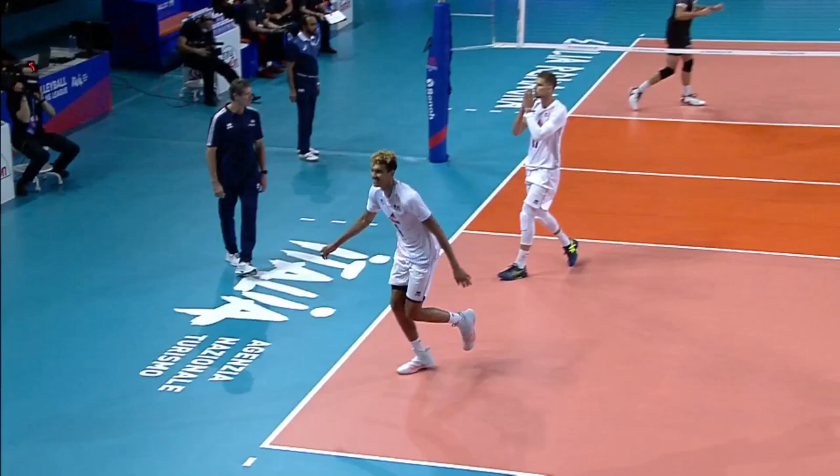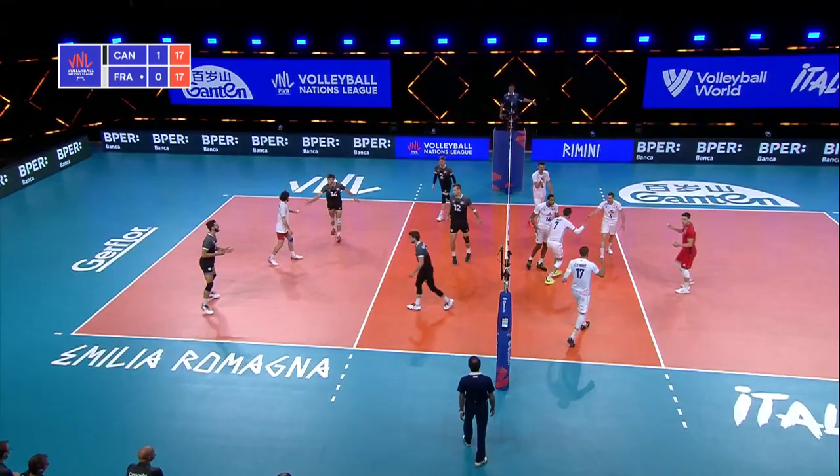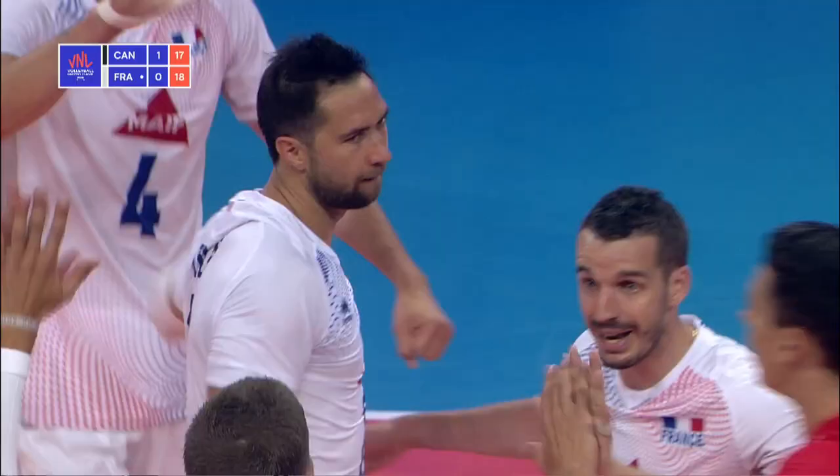Great dig there by Bergenigov, and another great effort by the Canadians — they have to put it over, that's four touches. And Tilly finishes it for France. 19-18.